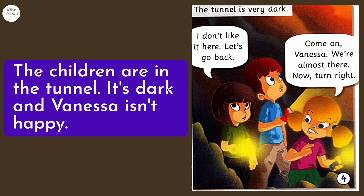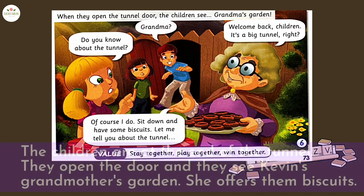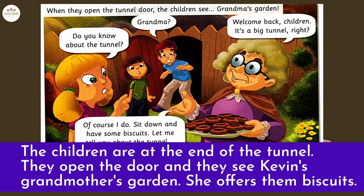In frame four, the children are in the tunnel. It's dark and Vanessa isn't happy. In frame five, the children are still in the tunnel. Vanessa is scared because the tunnel is full of mice. In frame six, the children are at the end of the tunnel. They open the door and they see Kevin's grandmother's garden. She offers them biscuits.